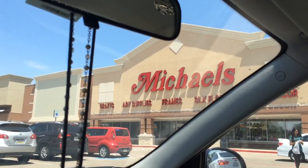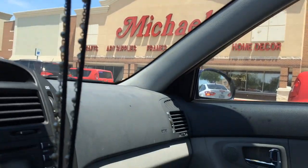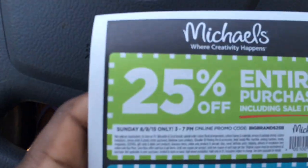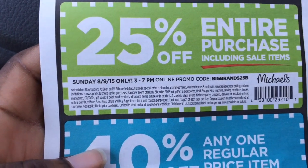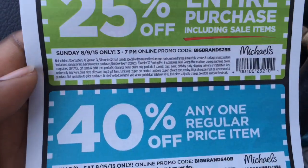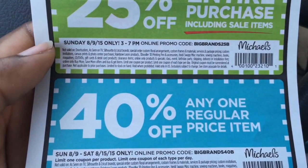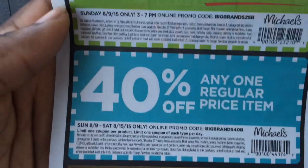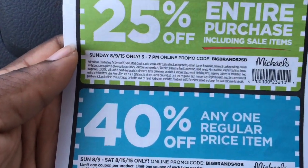So that was Michaels — I forgot to vlog in there — but I got a few items on sale for 50% off, just some little flowers and stuff like that. Next Sunday they'll have 25% off your entire purchase plus the sale items, so that is awesome. Then 40% off any one regular price item. Their frames are always on sale because their frames are high as heck.